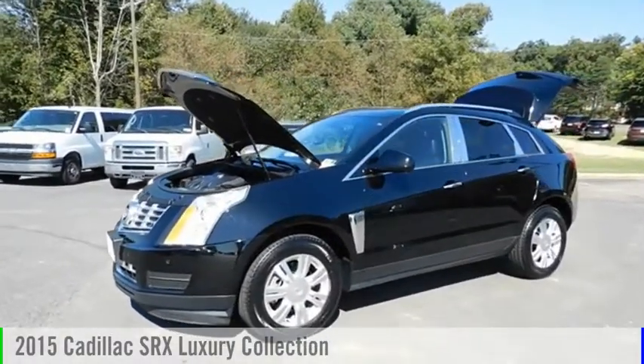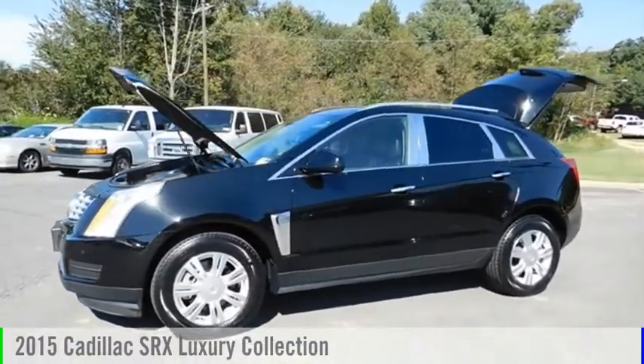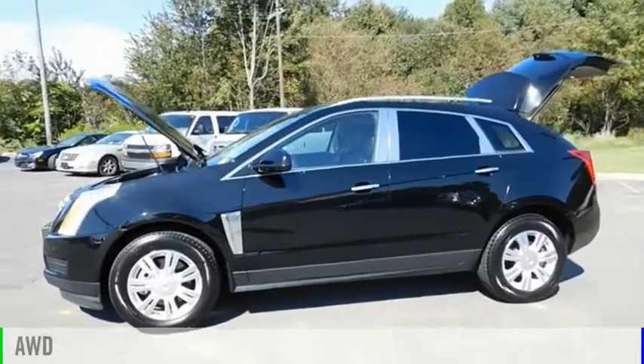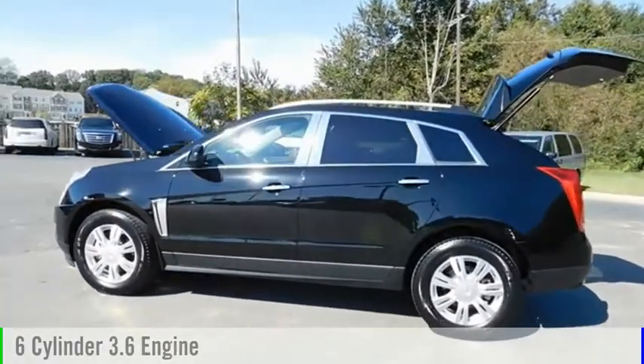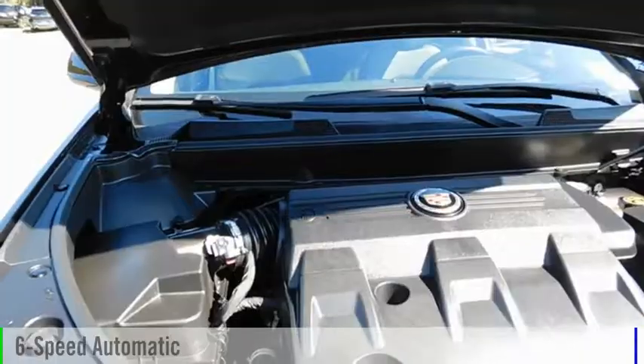You are going to love the 2015 SRX. This vehicle is powered by an all-wheel drive, six-cylinder, 3.6 liter engine and comes with a six-speed automatic transmission.